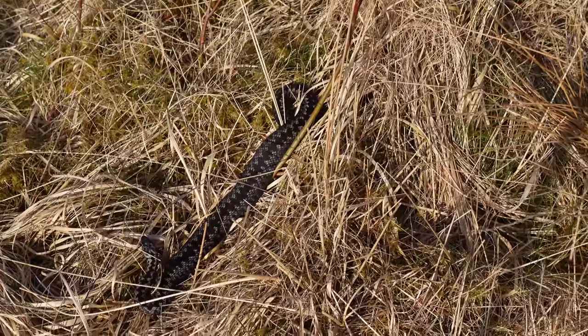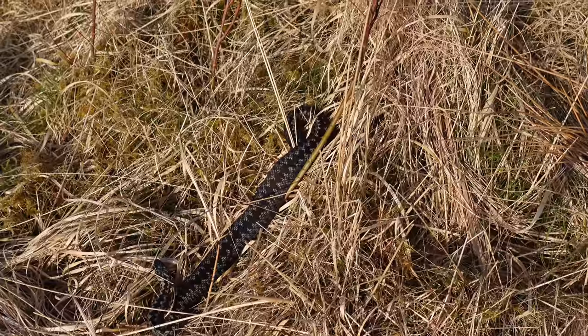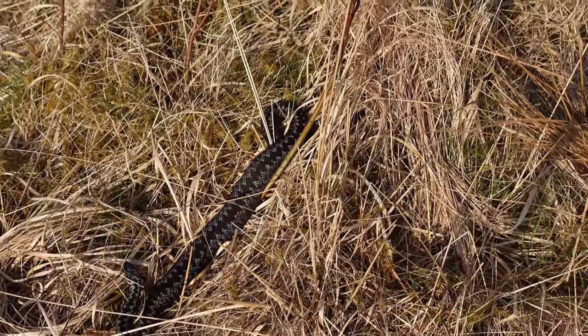You're a little adder. Don't see one of them for a while. Very little guy.